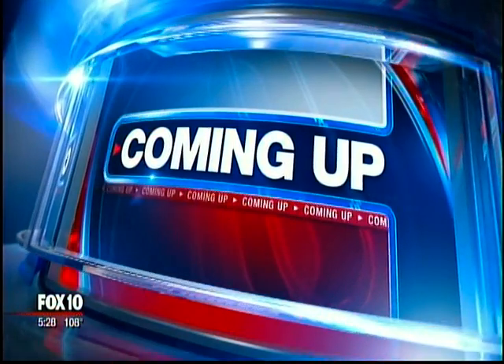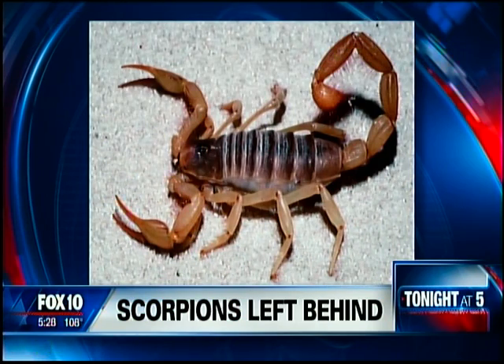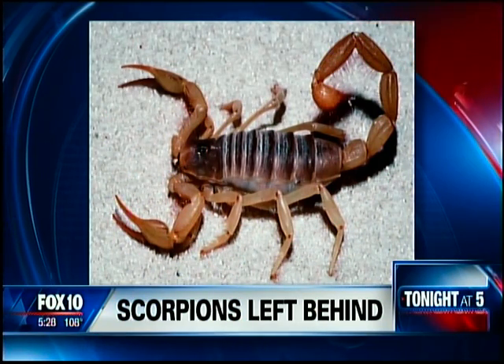That is so interesting! For people who live in those buildings, they say it's really cheap and always cold — and that's a sign of a good air conditioner.